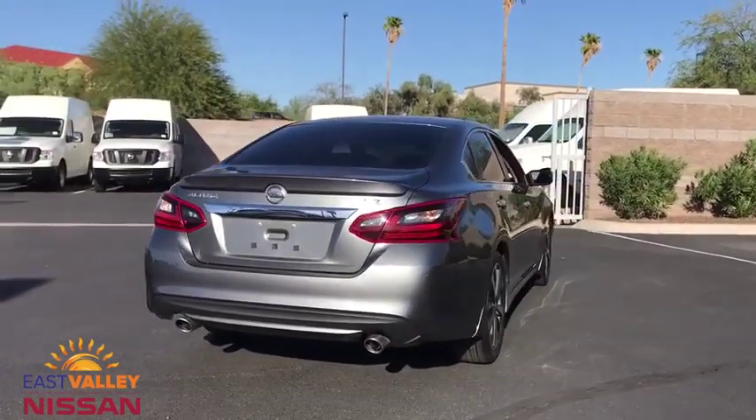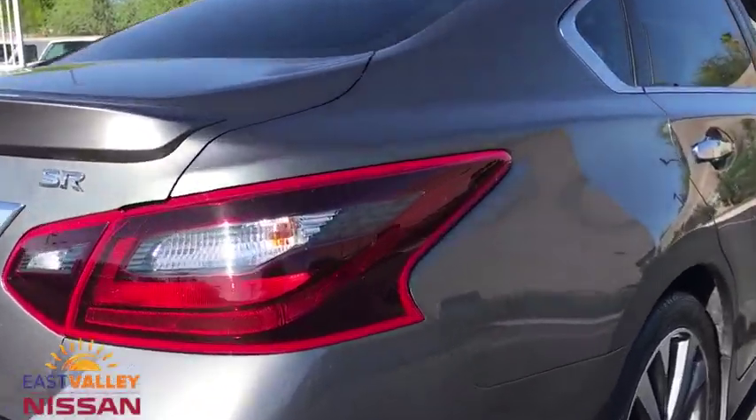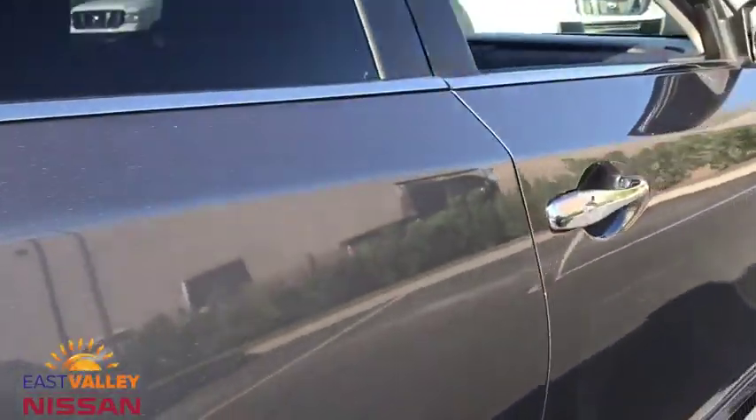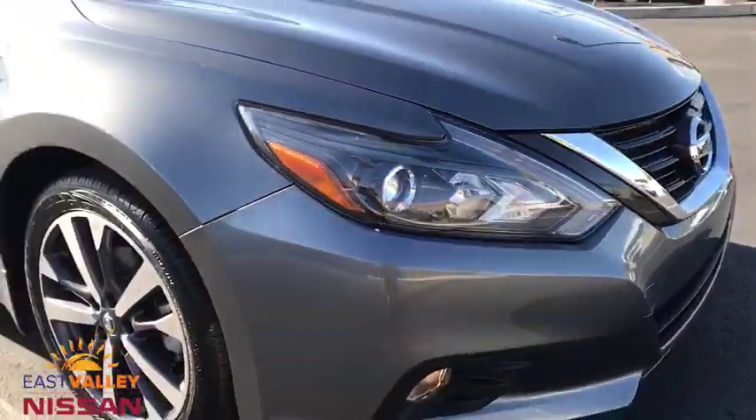This vehicle has less than 45,000 miles. Here are some of this vehicle's great options: backup camera, anti-lock braking system, steering wheel audio controls, keyless entry, traction control, stability control.